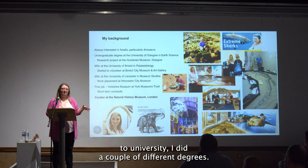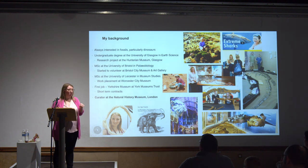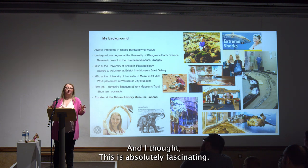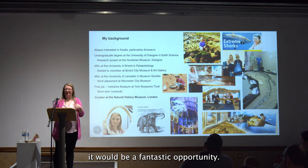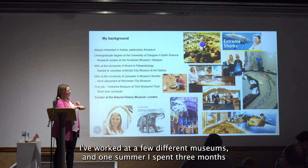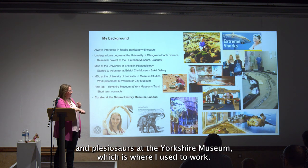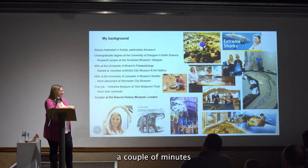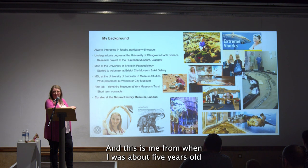I went to university and did a couple of different degrees. When I was doing my undergraduate at Glasgow, I got my first taste of working behind the scenes at a museum. Everything you see on display is only a tiny fraction of what museums have in their stores. I thought it was absolutely fascinating to have access to all these fantastic fossils — that's when I thought working in a museum would be a fantastic opportunity. I've also spent a summer in basically a metal shed remounting ichthyosaurs and plesiosaurs at the Yorkshire Museum, and here I am as about five years old on a beach trying to find some fossils.